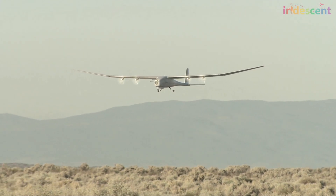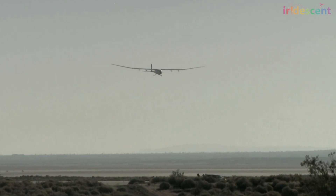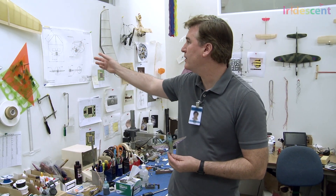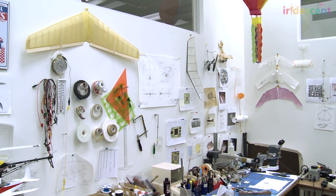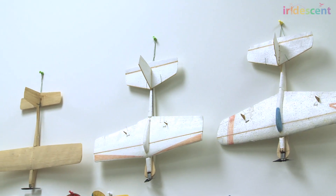UAVs have the ability to fly for long periods of time depending on the size. They can fly by themselves using their own navigation system. The UAVs come in all different shapes, sizes, and types. If you look around the room, these are fixed wing designs, you see some helicopters. Some of these are UAV prototypes, and some of these are model airplanes.